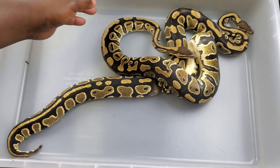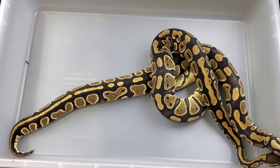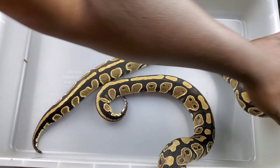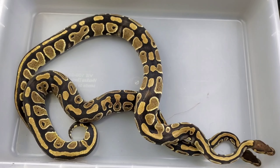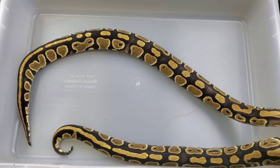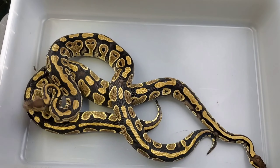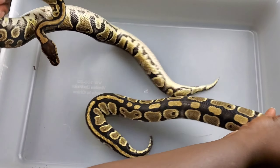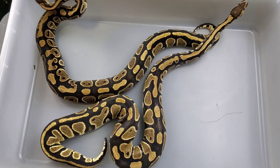So these two will have the chance of producing clown pieds for me hopefully this coming season. I am getting a male that will help those odds - just like the clown het albino situation, I'm going to get a visual male that is het, which will go to these two double hets and give me a better chance of producing the double visual.